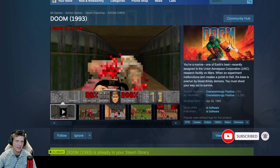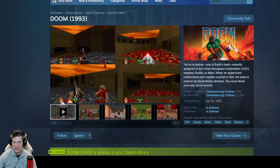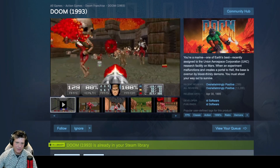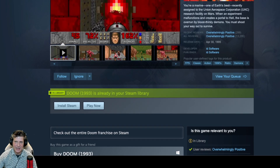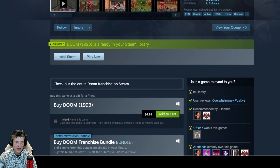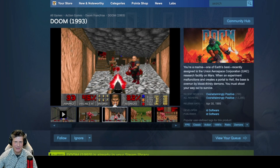This is an all-time classic game, and more than many, it has aged really well — it's still really fun to play. Overwhelmingly positive on 13,000 reviews, developed and published by id Software. It's $4.99, and it's a great game. I would imagine most people already have it.